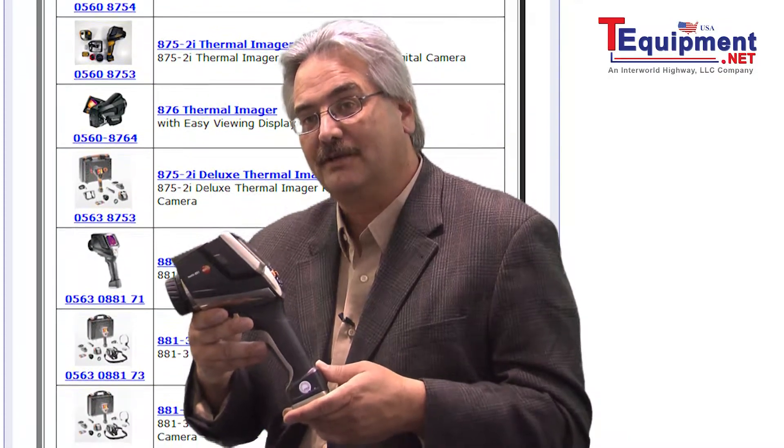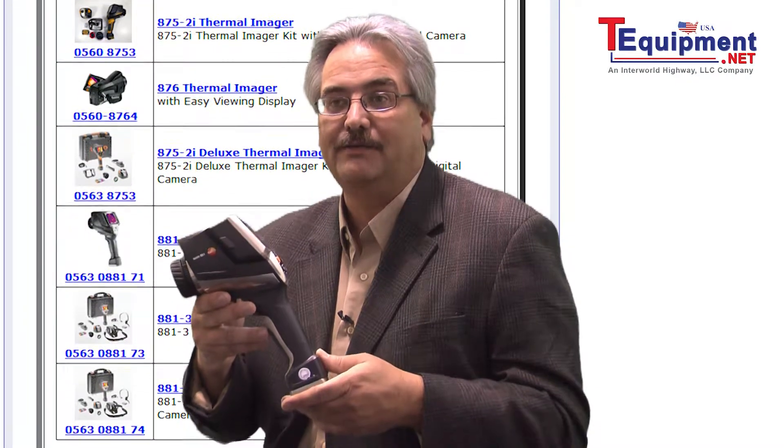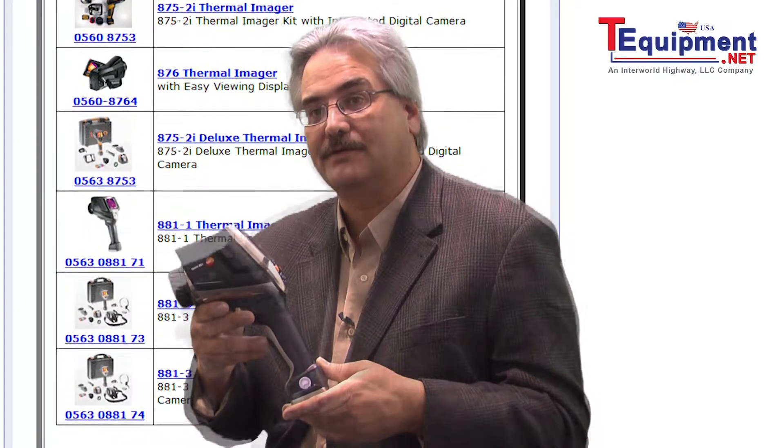This camera also allows a voiceover feature, a voice annotation up to 30 seconds for every image that's captured, which allows you to keep those critical notes handy when you're filling out and creating your reports.